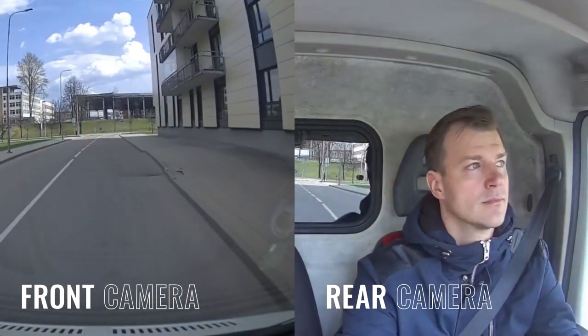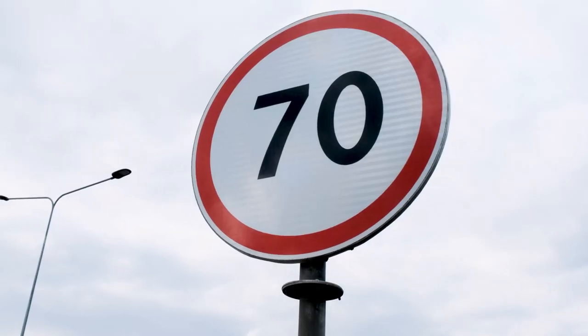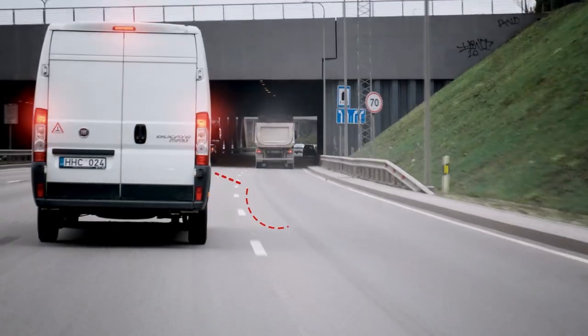Some drivers misbehave on the roads. One of the major bad driver behavior indicators is over-speeding, and it may lead to hard braking.